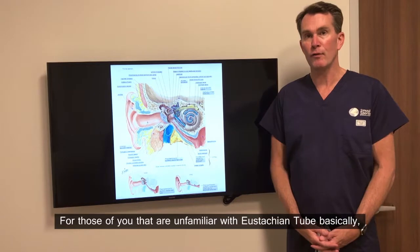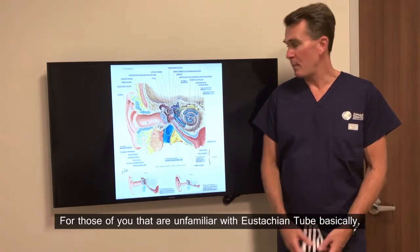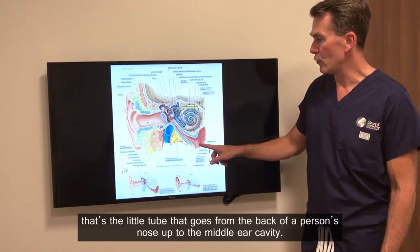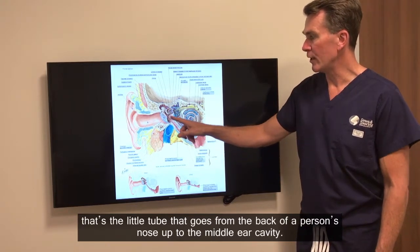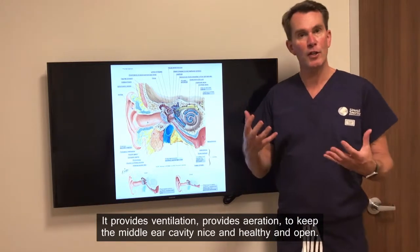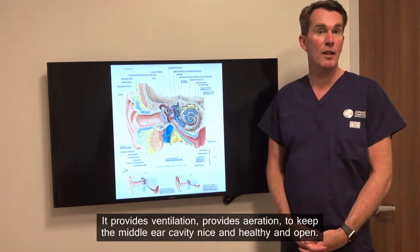For those of you that are unfamiliar with the Eustachian tube, basically that's the little tube that goes from the back of a person's nose up to the middle ear cavity. It provides ventilation and aeration to keep the middle ear cavity nice and healthy and open.